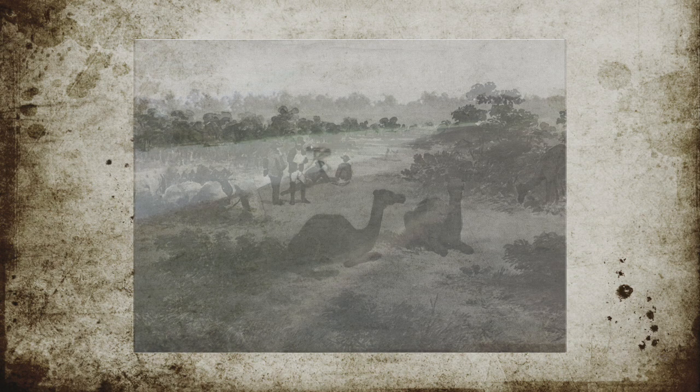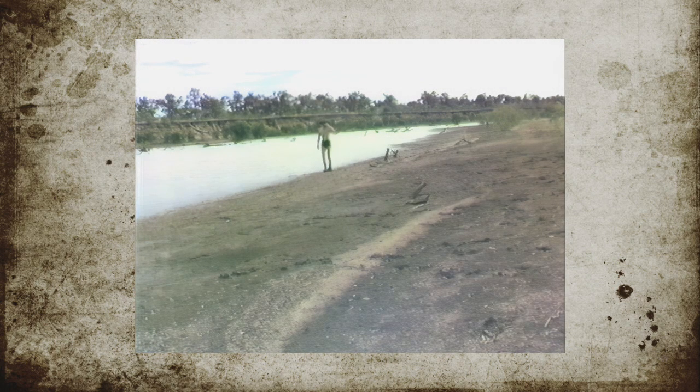Burke and Wills also mentioned that they saw numerous pelicans and other sea birds during their absence from camp. Burke and Wills reassured his party that the river was tidal, which proved they were the first white men to successfully travel across the inland expanse of Australia.